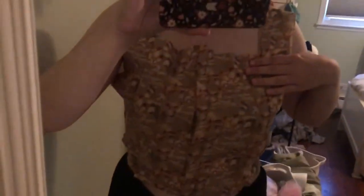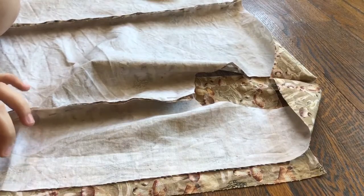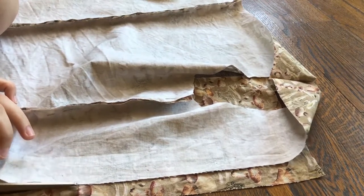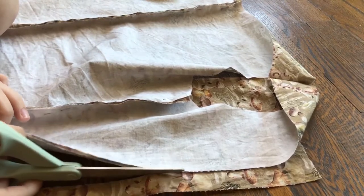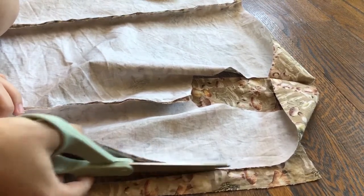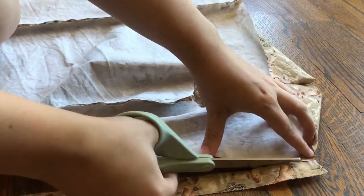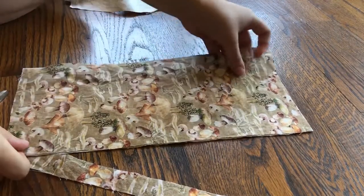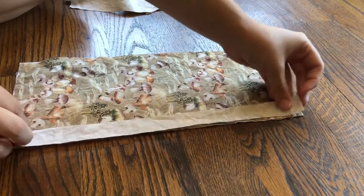So hopefully there will be no other problems. I just trimmed off the excess from those center pieces so that I didn't have a ridiculous amount of seam allowance in the middle. And I used that as a pattern to alter my lining pieces as well as the other front panel so that everything was nice and symmetrical.